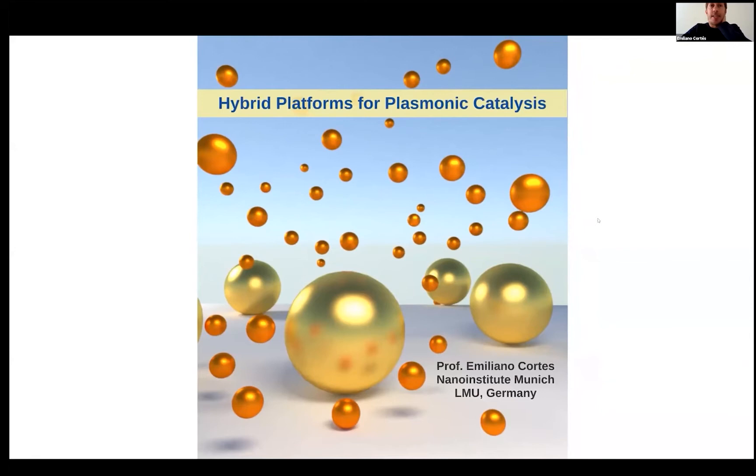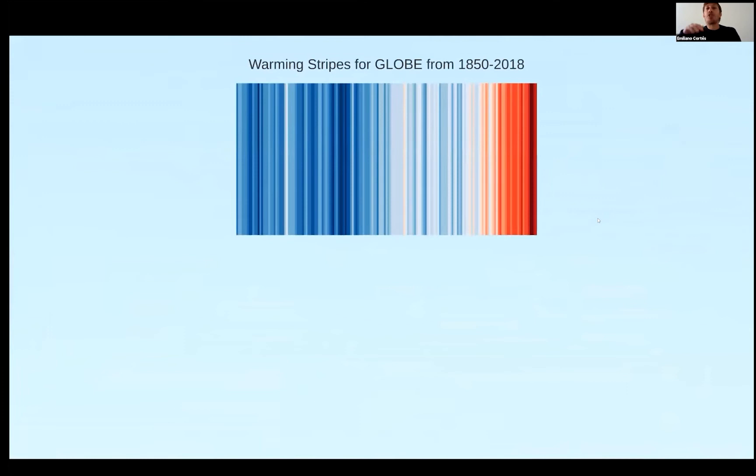As the audience may be quite broad with many different profiles, I decided to start with a brief introduction on catalysis. Here, these stripes — each of these lines is one year from 1850 to 2018, and the average temperature of that year is color-coded from blue to red. Blue is cold weather and red is hotter, and we can see clearly how in the last 20 to 30 years we have had a huge temperature increase around the world.